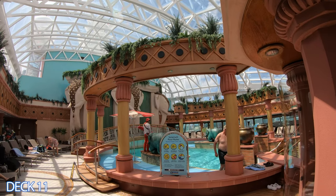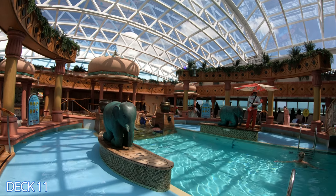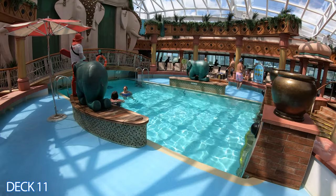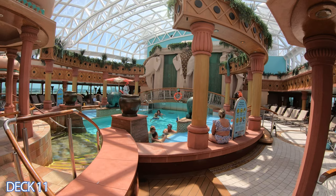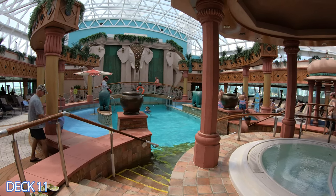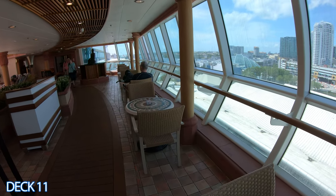Let's head on up a little bit and take a look at the solarium. Here in the solarium you'll find a more relaxing setting. It's an adult only area — you're not going to find live music or a DJ here. You're going to find that at the main pool area. This area is more for people who just like to come and chill. It's completely enclosed so you're protected from the elements.